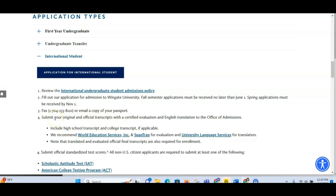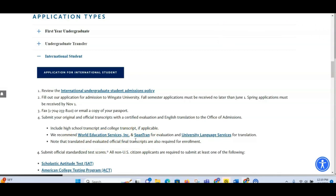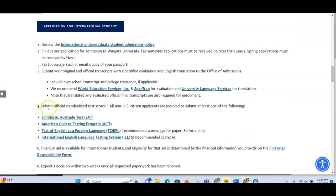The fourth thing to do is submit your original and official transcript with a certified evaluation. If you need to translate it, it must have been translated. Include high school transcripts, college transcripts — everything. They recommend World Education Services if you have to translate your certificates. Note that translated and evaluated official transcripts are also required for enrollment, so you have to present this.